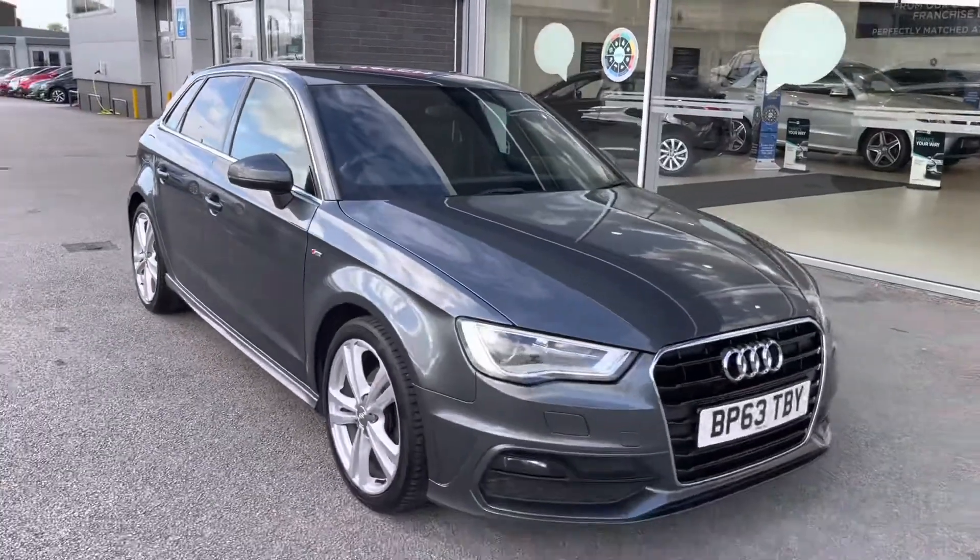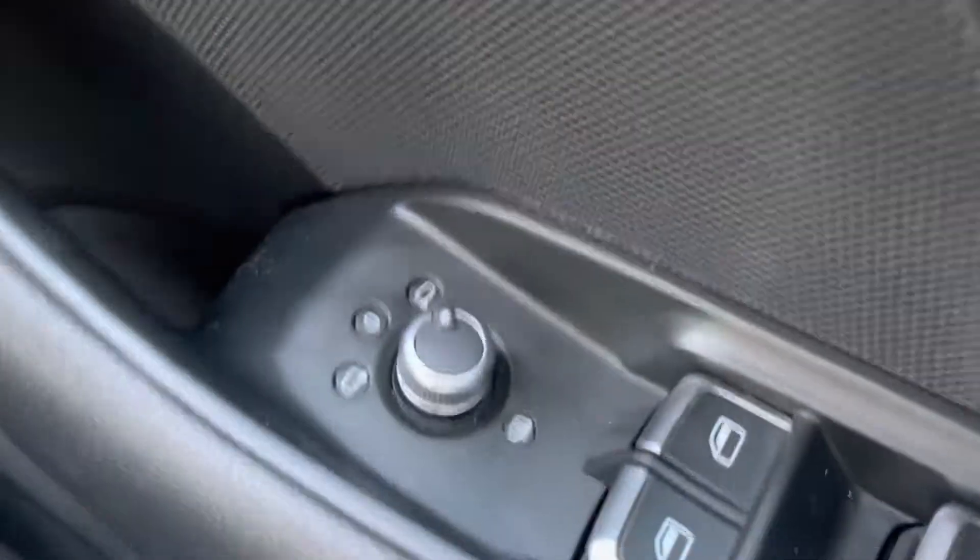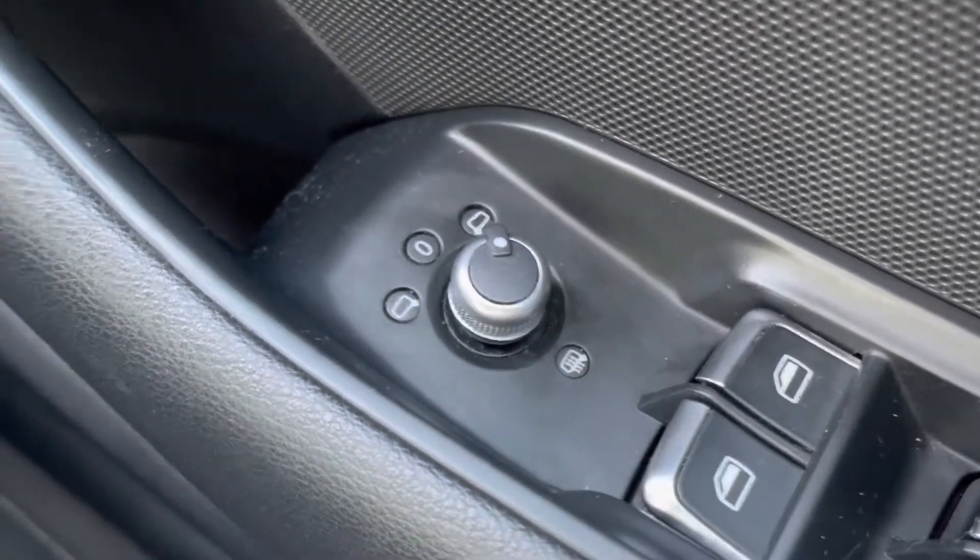That's it for the interior — let's head inside for some of those high-tech features. To start off with, you have your electronic window adjustments, and of course your heated wing mirrors. You also have your different light adjustments.